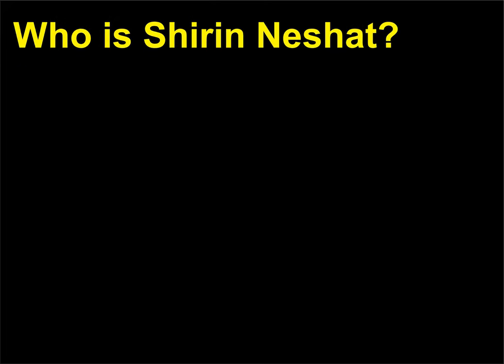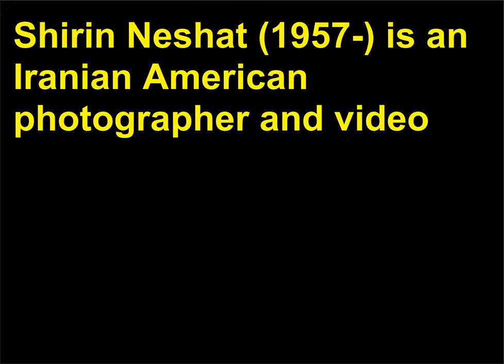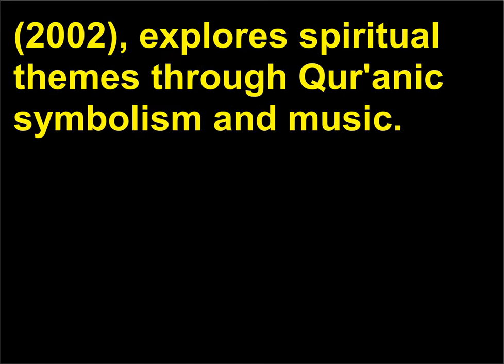Who is Shirin Neshat? Shirin Neshat, born 1957, is an Iranian-American photographer and video artist whose photographs frequently explore stereotypes of Muslim women. Her later video work, including Tuba, 2002, and Logic of the Birds, 2002, explores spiritual themes through Quranic symbolism and music.